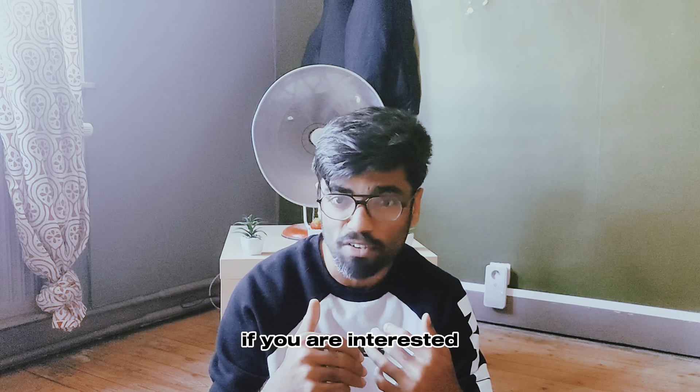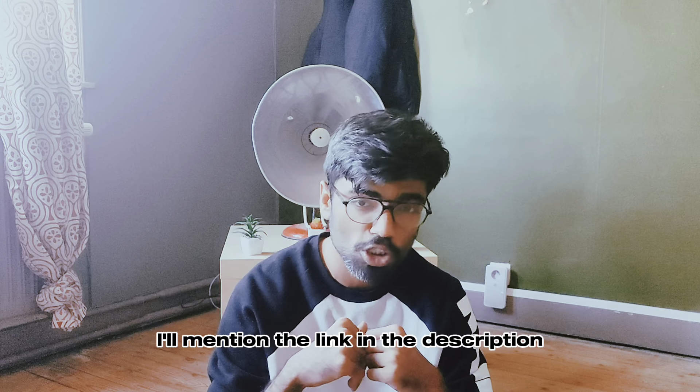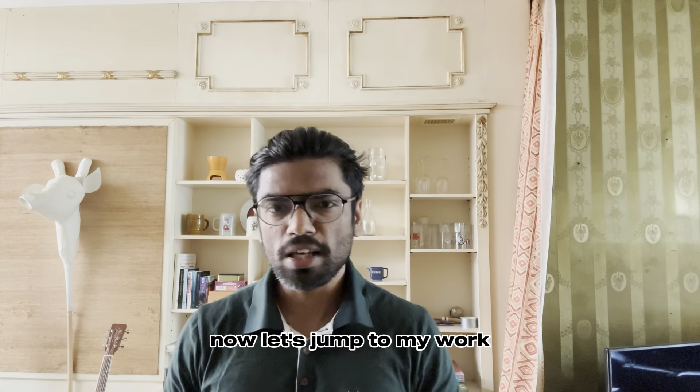If you are interested, feel free to watch — I'll mention the link in the description. Now let's jump to my work.